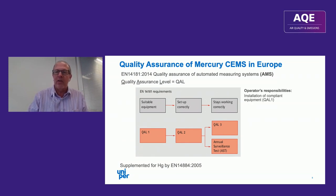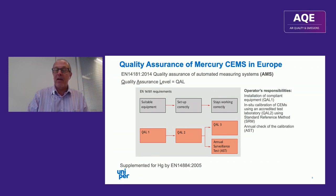We can see the operator's responsibilities along the right-hand side: we have to install compliant equipment at QAL1, and calibrate that equipment in situ at QAL2 — so we get an accredited test lab on site, they take some measurements using a standard reference method and calibrate the AMS in that way. They come back every year to check that the calibration is still sound.